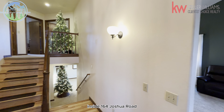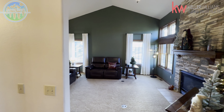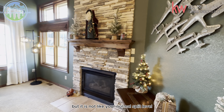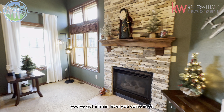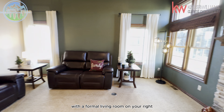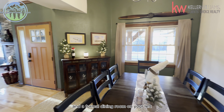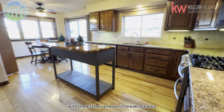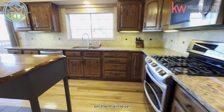Here we are inside 164 Joshua Road. As we come in, you can see that it is a split level, but it is not like your normal split level. You've got a main level you come in on with a formal living room on your right and a formal dining room on your left, with the kitchen and eat-in breakfast area all right there on the main level.